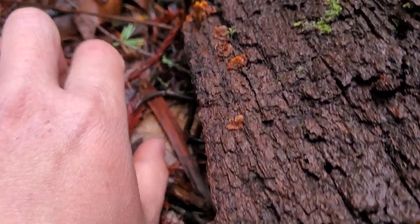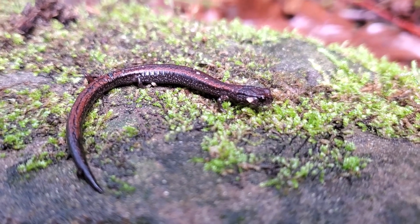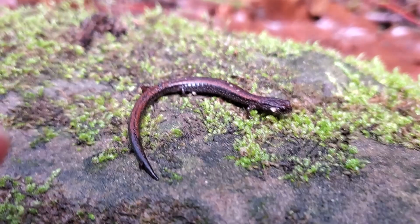I just moved them so that the log wouldn't squish them when I put it back down. I think this is number 12 on this little outing so far — the trick is it's all I'm seeing.